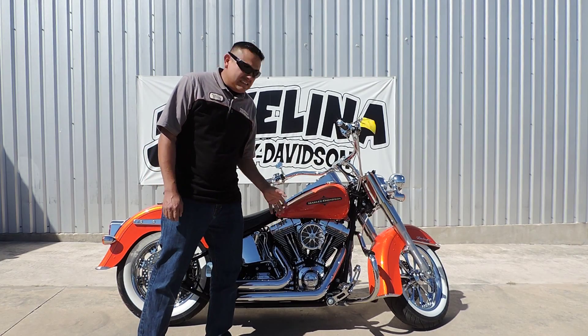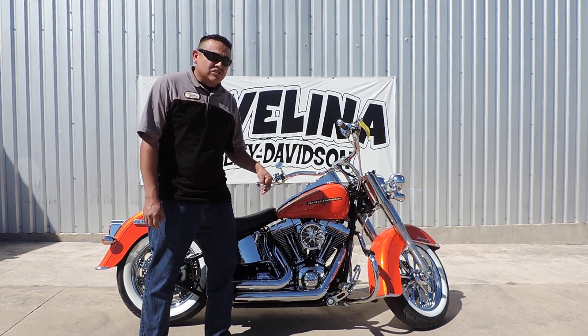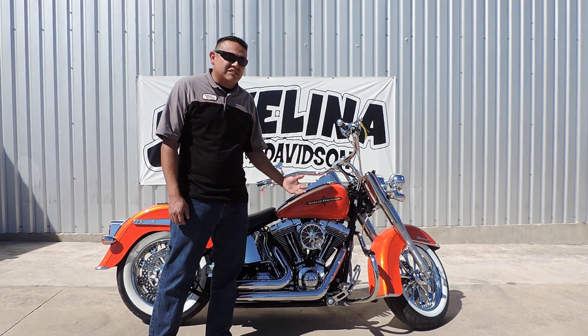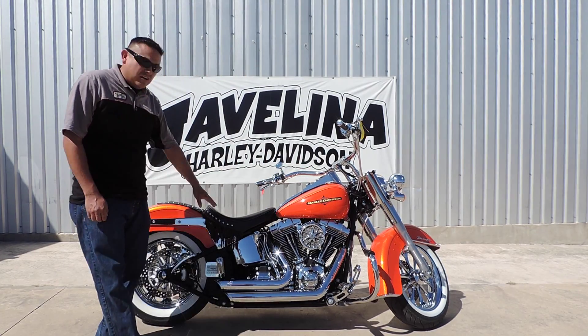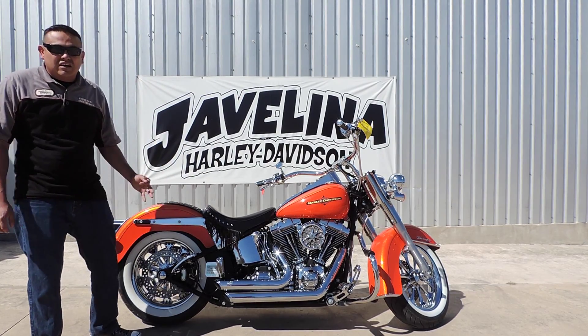Now, if you look closely, the bike has FX controls, not the traditional floorboards that this bike originally comes with. This thing is made to cruise — for the ultimate cruise and the ultimate customization on this bike. Also, with our custom solo seat and our fender bib, just to give it that accent look of a custom plastic.